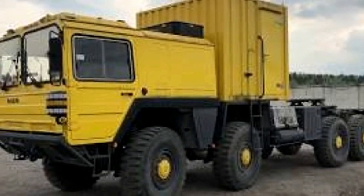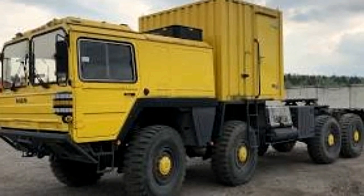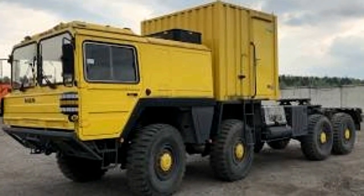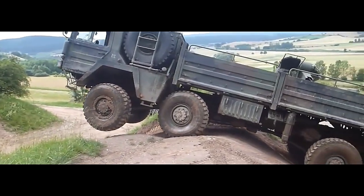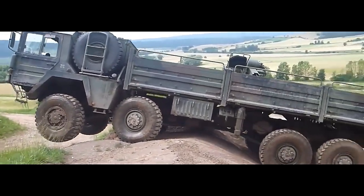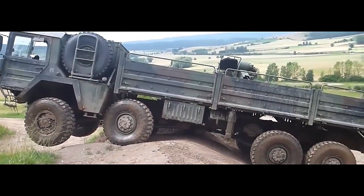In summary, the ManCat A1 8x8 is a rugged and versatile military truck designed to excel in off-road operations. With its impressive performance, durability, and adaptability, it remains a preferred choice for military forces worldwide.